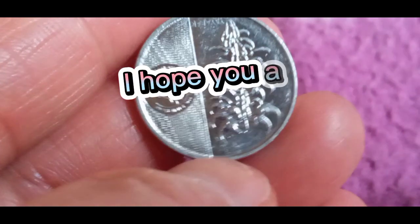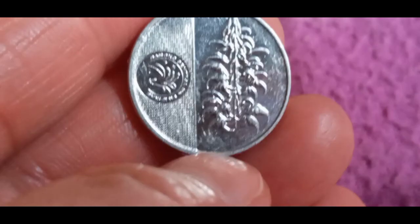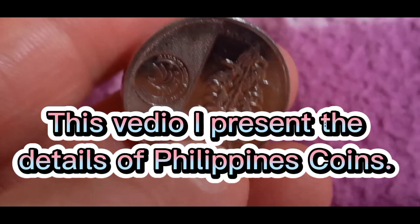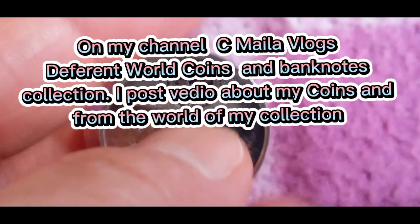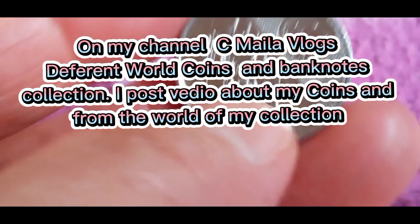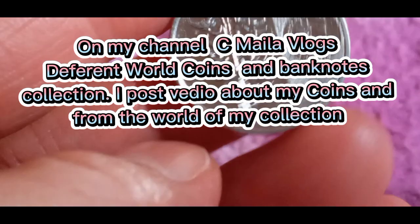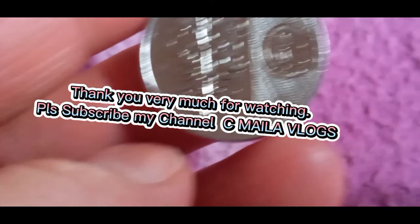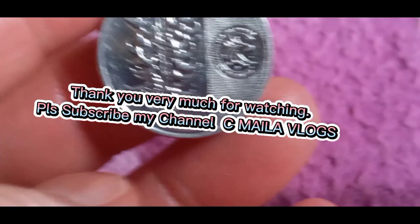I hope you got knowledge about the Philippines 5 Piso coin. This video presents the details of Philippines coins. On my channel, See My Love Logs, I share different world coins and banknotes from my collection. Thank you very much for watching. Please subscribe to my channel. Thanks for listening.